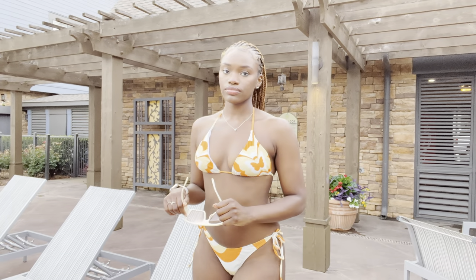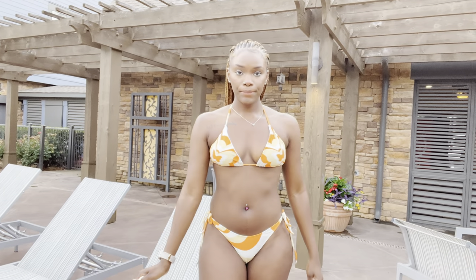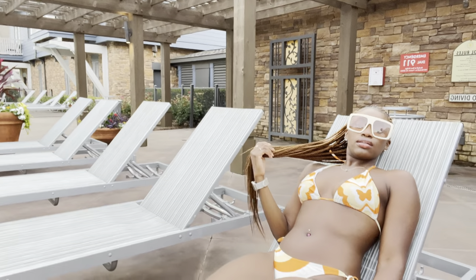Next we have this orange butterfly swimsuit. This one is very comfortable, it's kind of low rise. It's really girly — really girly to me, honestly — which I like, I like it a lot.